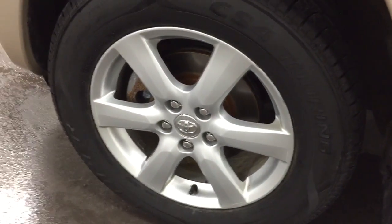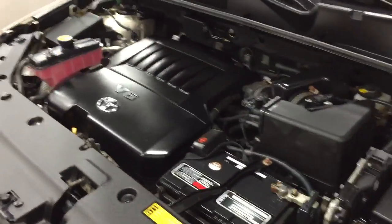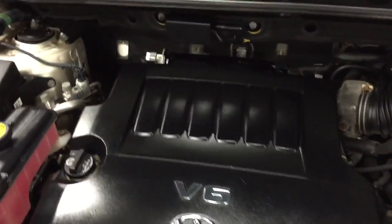All in fabulous condition — just a gem. Limited trim with alloy wheels, brand new brakes front and back, and tires that look almost brand new. The engine is the V6 — there it is running. Sounds fabulous. The hood is all in great shape.